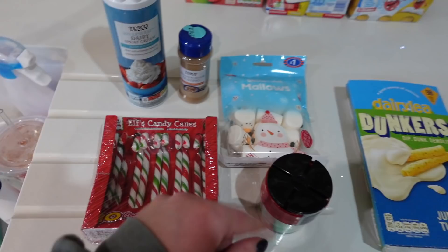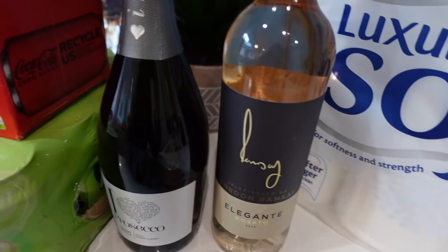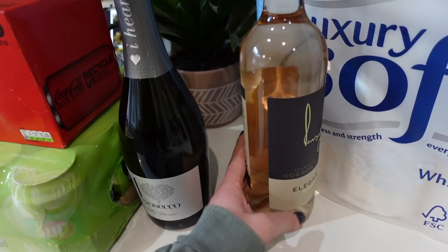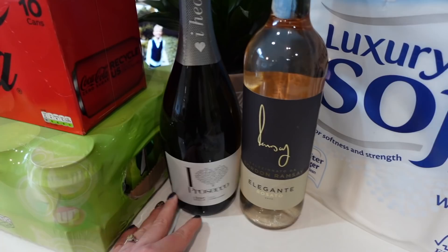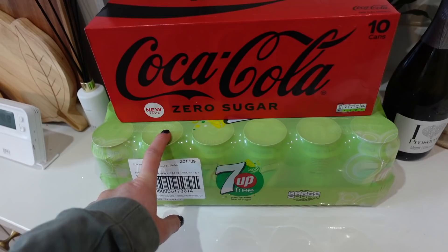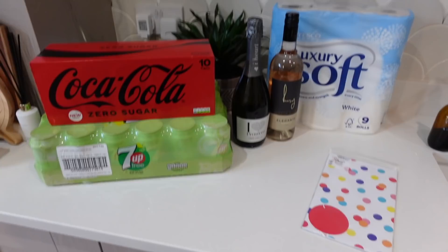Running out of toilet rolls so grabbed a Tesco pack. Some wrapping paper for the birthday parties this weekend. Gordon Ramsay's Elegante risotto — Mark is obsessed with Gordon Ramsay, it was on offer so we're giving it a go, probably a one-off as it's normally quite expensive. Picked up some Prosecco on offer for Christmas Ham Day. Also needed some Coke Zero and 7Up. All together it came to about £110 this week.